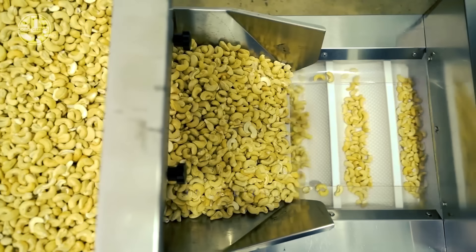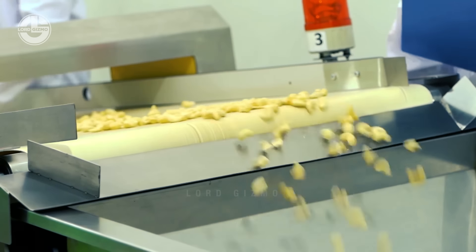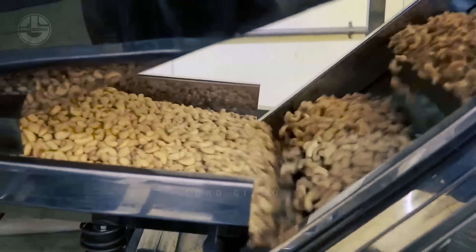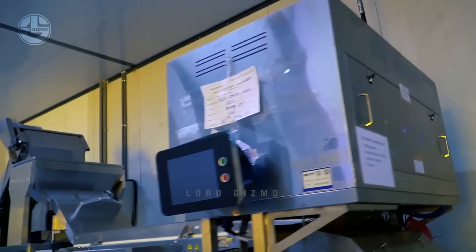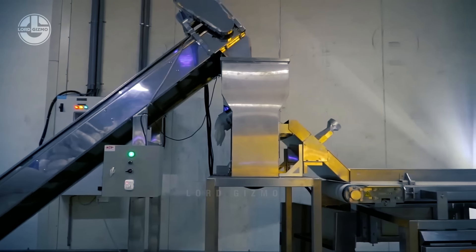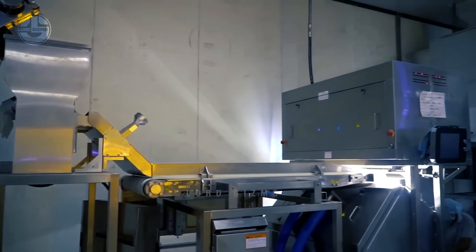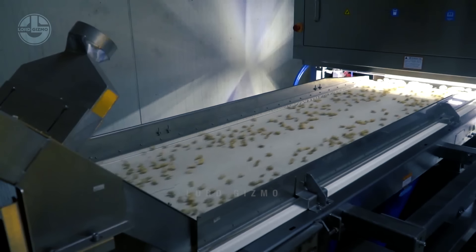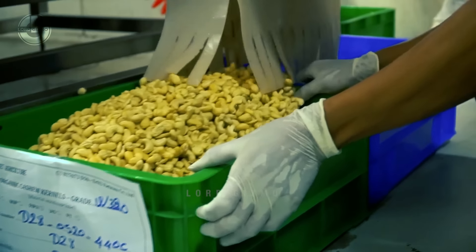The cashew nuts will be fumigated after they've been graded, in order to eliminate pests that can cause damage and spoiling during transport and storage. More than 70% of cashews are fumigated with phosphine just before they're packed. The nuts are subjected to a regulated dose of phosphine gas for a few hours to make sure that all insects and eggs are gone. Additionally, the treatment helps keep other pests like beetles, weevils, and mites from invading.